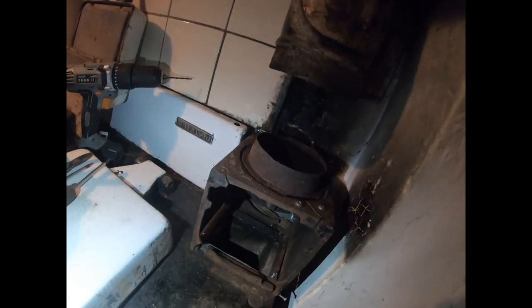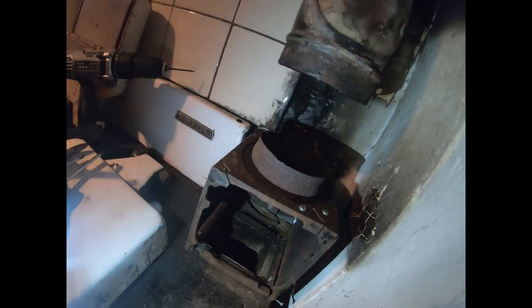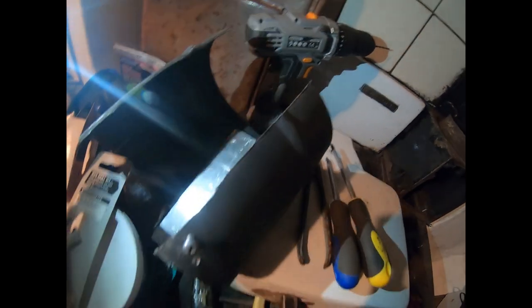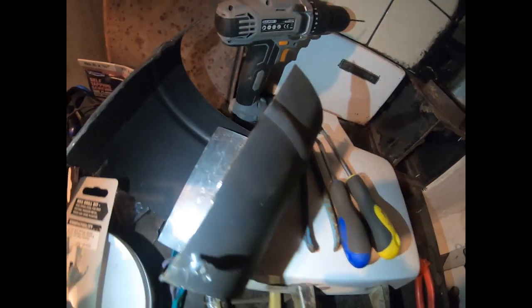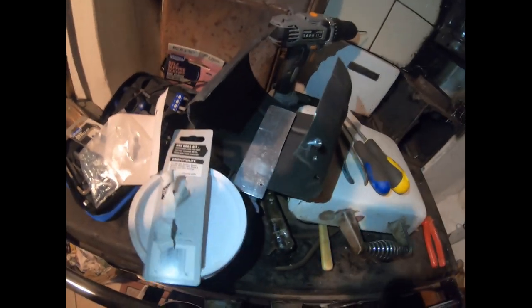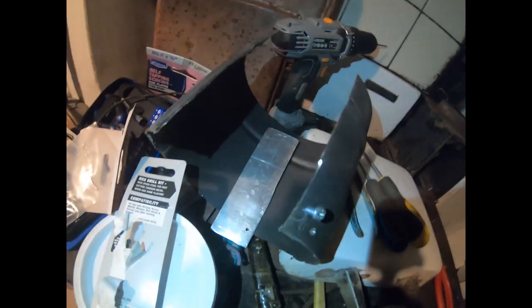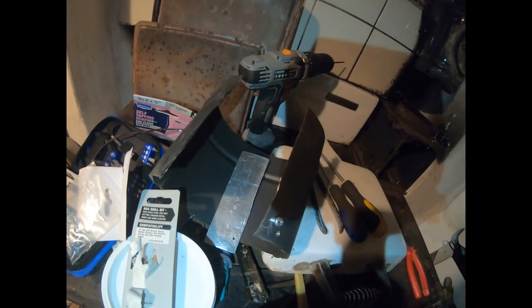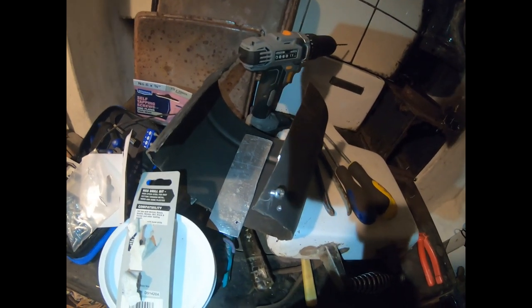I've got to fit this bit of metal here, which is part of the round pipe. I've had to cut it in half because I couldn't fit it in otherwise. It's only a five-minute job - I've been here for, oh God, how many days I don't know. So that's what I'm up to.